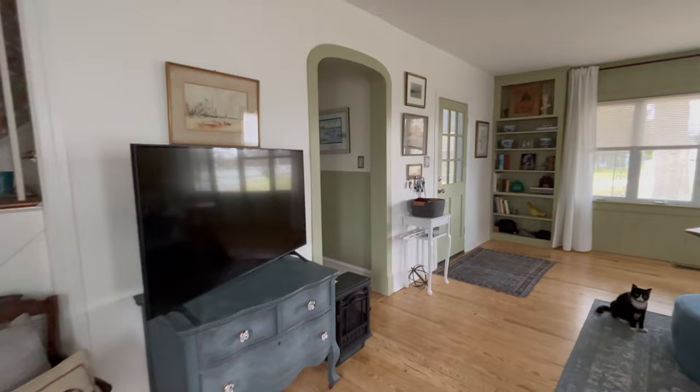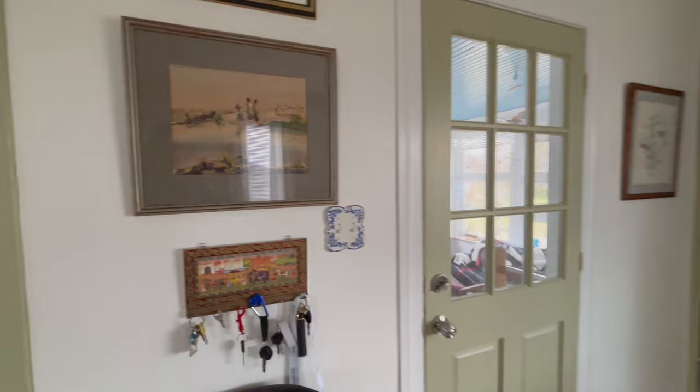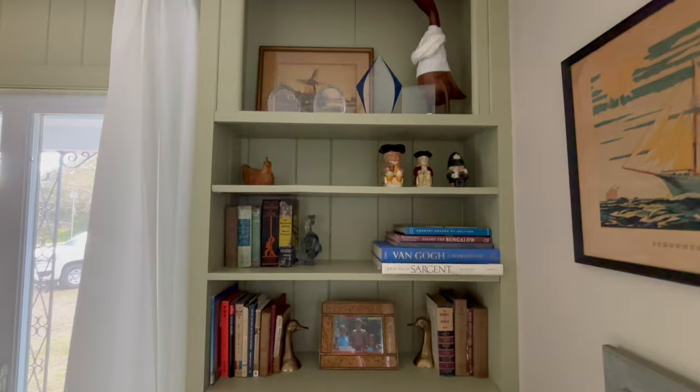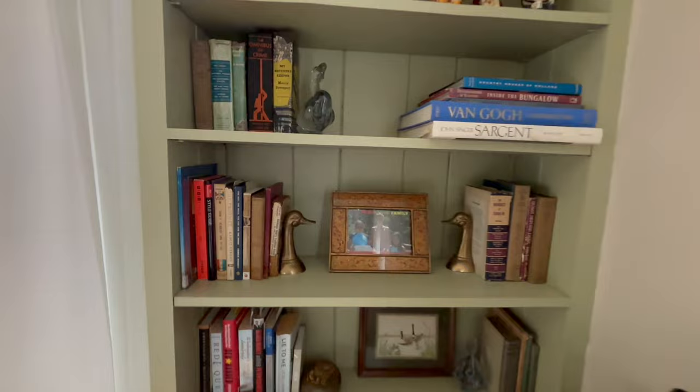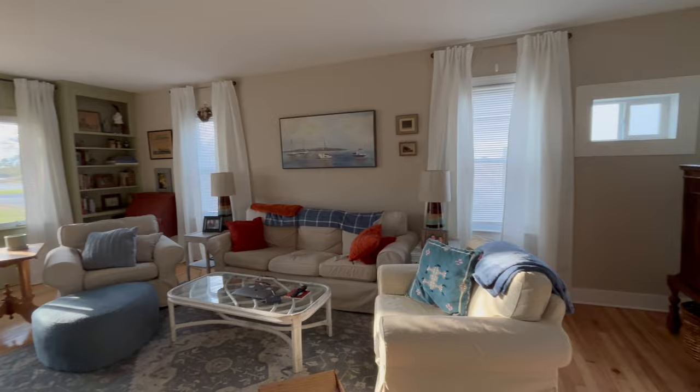The rug is from HomeGoods, the wallpaper is from Wayfair, and that is the dresser that I painted — there's a video on how to blend paint, I'll link that in the description. All of my artwork has been purchased from thrift stores except the painting of the ships over the sofa, which was new. I love sourcing artwork from thrift stores and auctions. I hope you've enjoyed this video — if you have, please give it a thumbs up and subscribe.